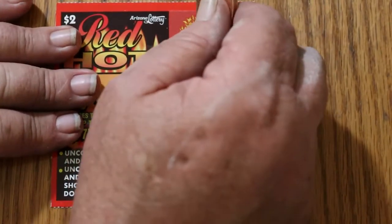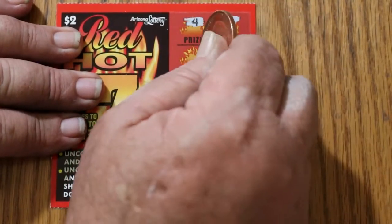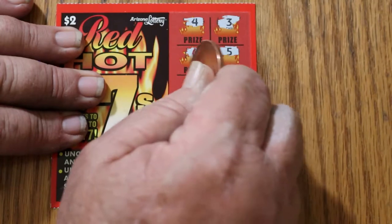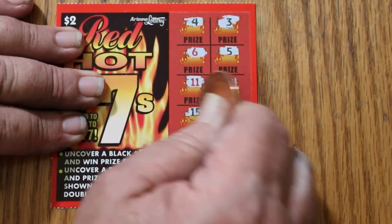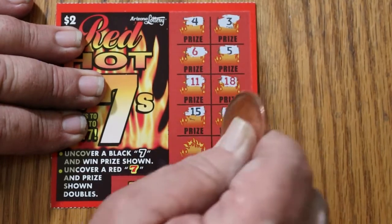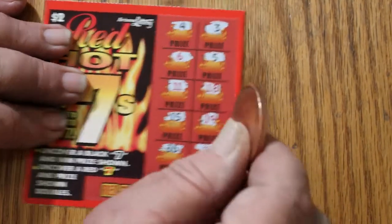Got to get at least one $2 win out of this thing. 4, 3, 6, 5, 11, 18, 15, 19, 16, 13. Nothing.